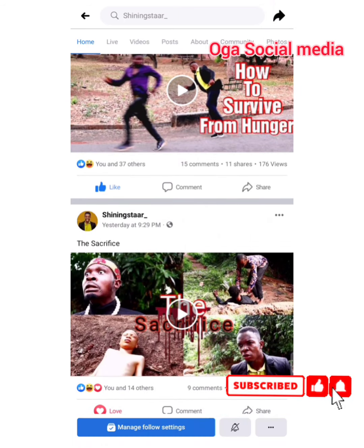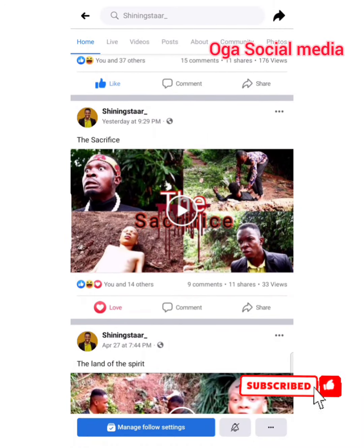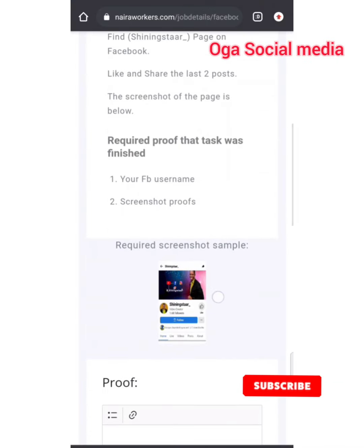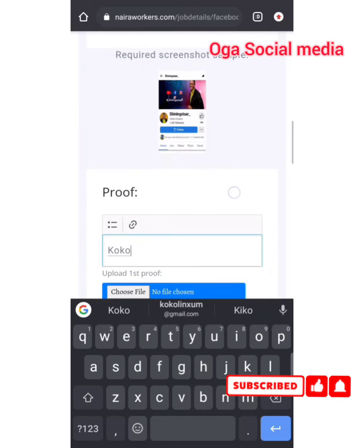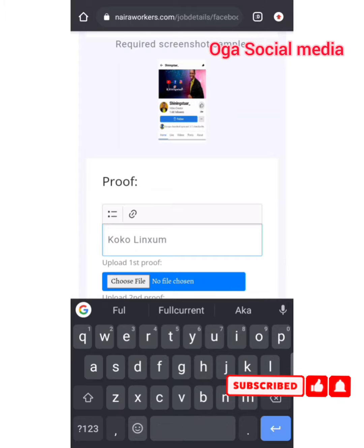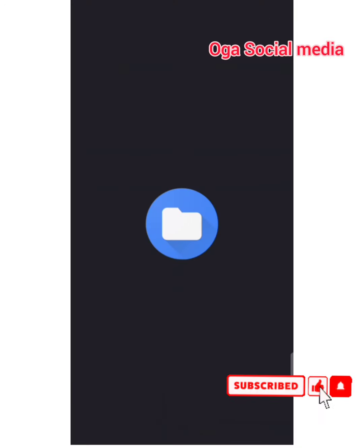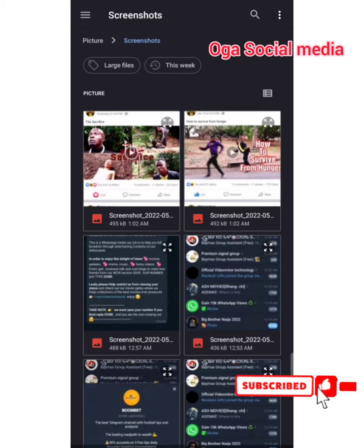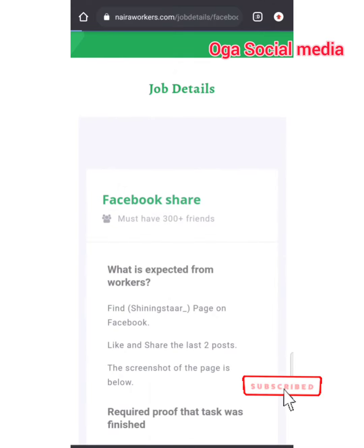I've done that so I'm going to go back now. My Facebook username is Coco Linsome Full Coins. I'm going to drop the two screenshots they asked for, because they're asking for two screenshots. Here is the first one and here is the second one. You need to understand what you're doing — like I keep saying, you need to know what you're doing so you don't overdo or underdo. I've done the five jobs I promised. Now I'm going to show you my wallet.